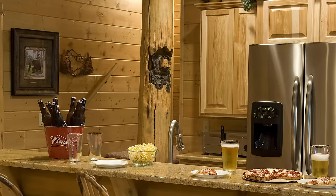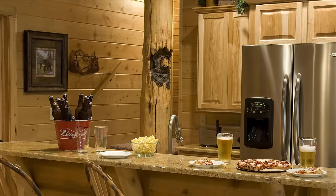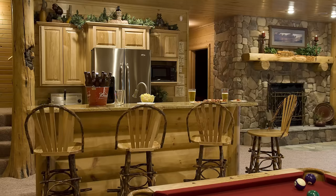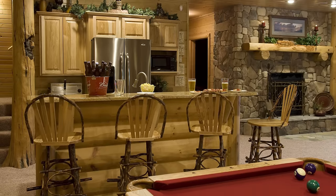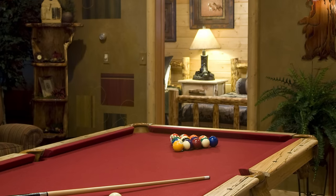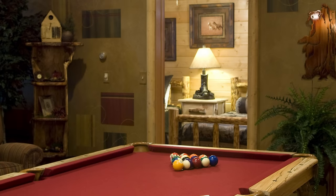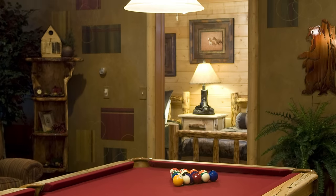We have more custom wood carving — on this post there's a bear checking out the kitchen and bar area. This area is complete with a sink, fridge, pizza oven, and microwave — everything you need for entertaining is right here. We also have a nice log pool table and more of that custom decorative art finish, which was actually made to match the upholstery down here. And behind that we can start to see another bedroom.